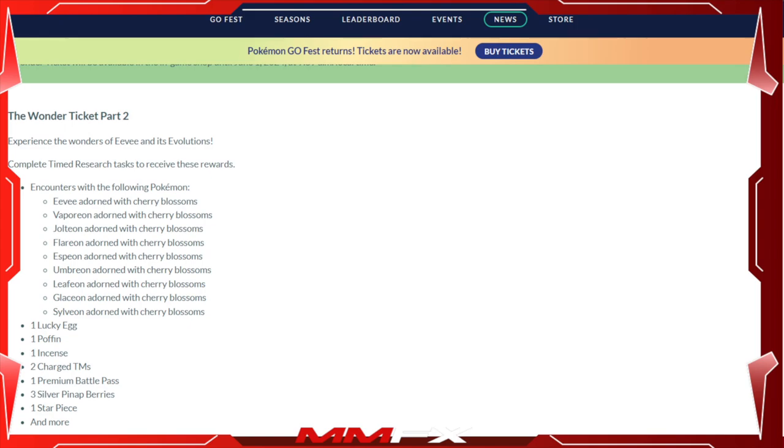There's going to be about ten dollars' worth of content, and they've confirmed there will be a part three, so even more is coming. At $9.99 overall, if you're interested in doing events and timed research during the event, this isn't looking like a bad ticket. Remember that all these Eeveelutions can be shiny, so you have eight chances at getting one.